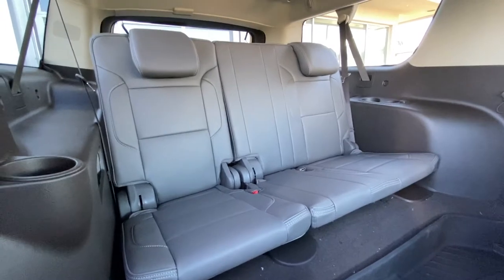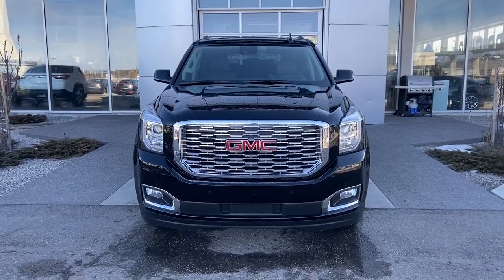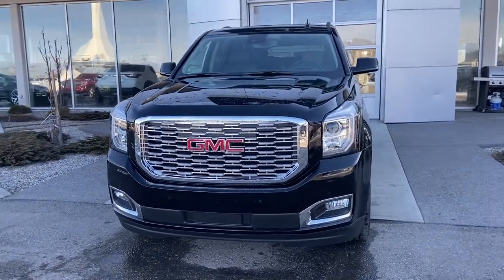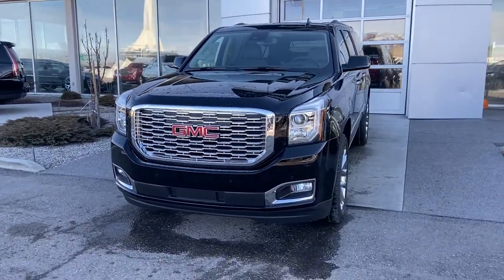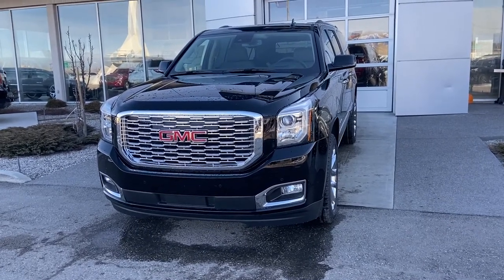Both third row seats fold down completely flat, giving you more cargo space. Thank you for taking the time to watch this brief walk-around video on the beautiful brand-new 2020 GMC Yukon XL Denali. If you think this is the right SUV for you, come down and see us here at GSL GMCity 1720 Boat Trail Southwest.